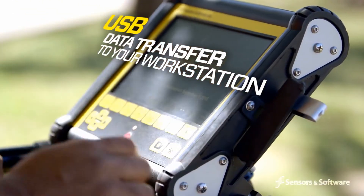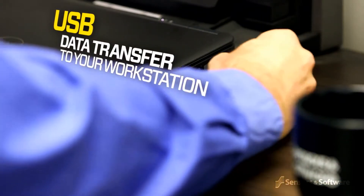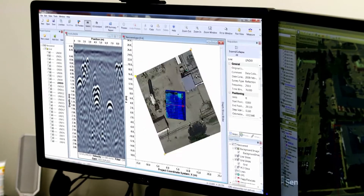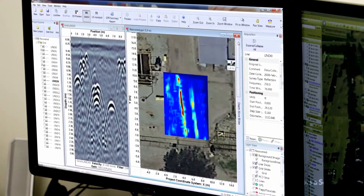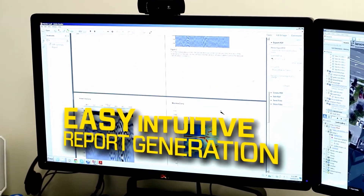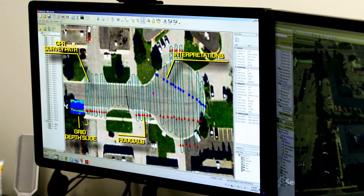Data can be saved to a memory stick for archiving and transferred to a computer. Files can be exported or seamlessly opened and analyzed using Echo Project GPR analysis software. This powerful, intuitive program allows easy interpretation and processing, as well as advanced report generation. It also enables easy integration into CAD drawings and GIS databases.